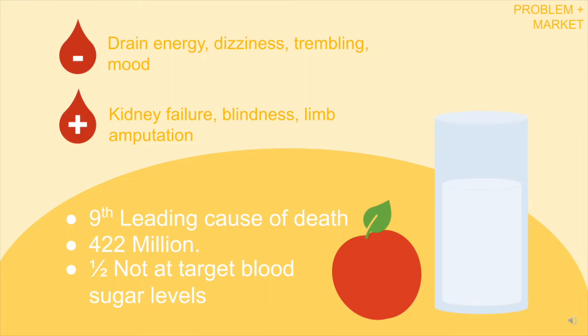Low blood sugar will drain your energy, cause dizziness and trembling, and affect your mood. High blood sugar can cause kidney failure, nerve damage-induced blindness, or infected ulcers requiring limb amputation.